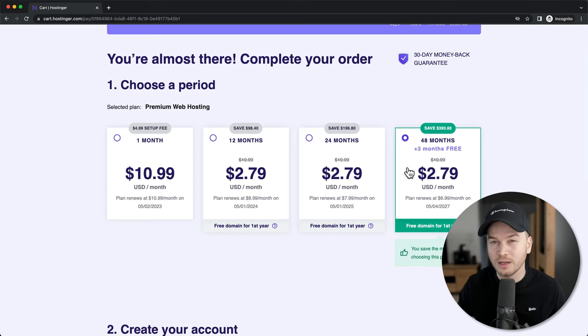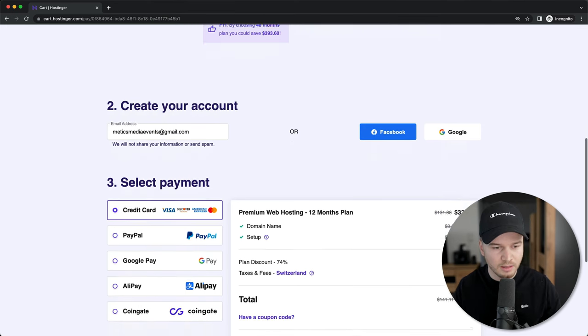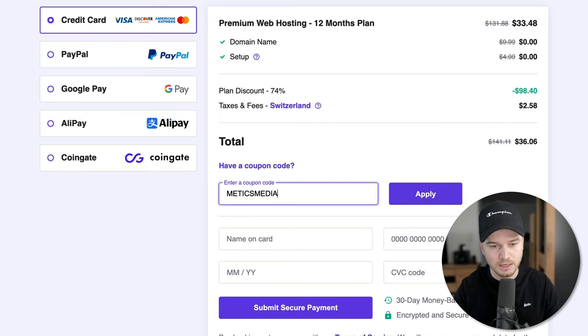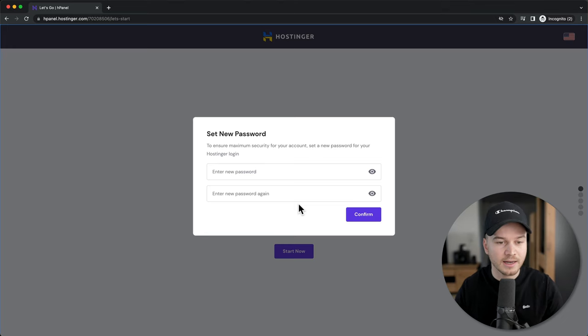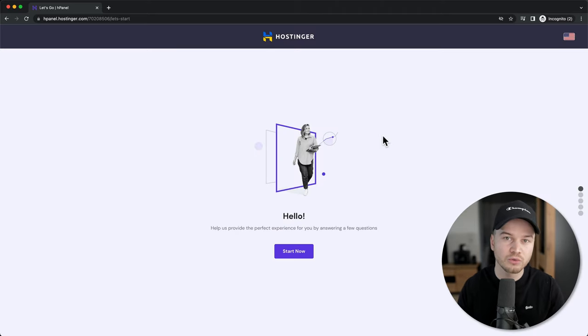If you want to get the free domain you want to go with either the 12 months, the 24, or the 48 months option. I'm going to go with the 12 month option for this example, then scroll down and type in our email address. Here we can choose our payment option, and before you move on to payment you want to make sure to use the coupon code — click on 'have a coupon code' and type in Medics Media. Click apply and it will give you an additional discount. Then simply type in your payment information and click on submit secure payment.